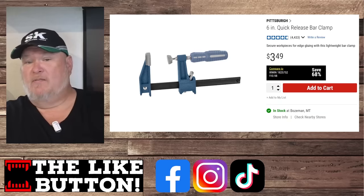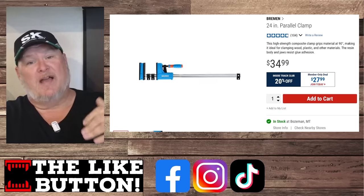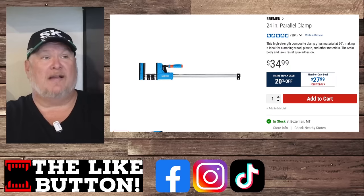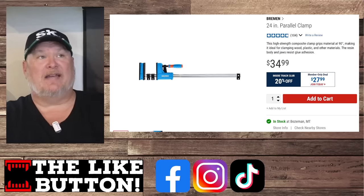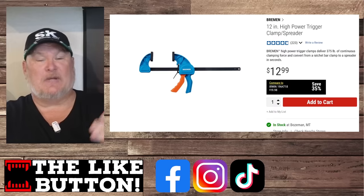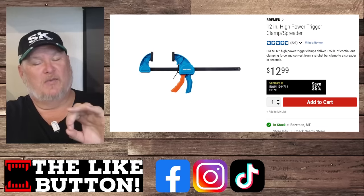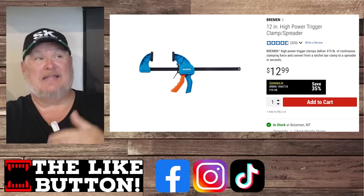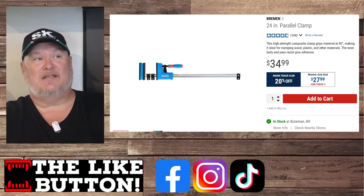But Harbor Freight wasn't done — they launched the Bremen line. If you're a woodworker, the performance for the money you're getting out of the Bremen line is ridiculous. The quick-release clamps have restored my faith in quick clamps. The old ones were terrible, the Irwin ones were okay, and these are even better than those. Ask any woodworker who's used them — they're going to tell you they're as good as you're going to find for the money. It's just not even close.